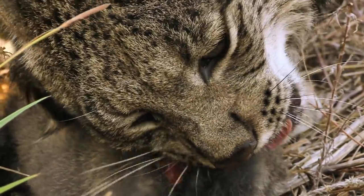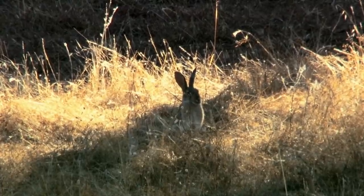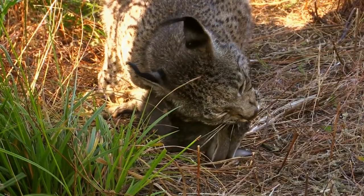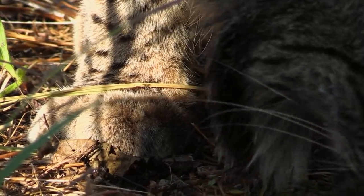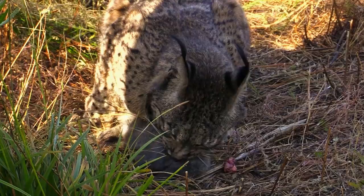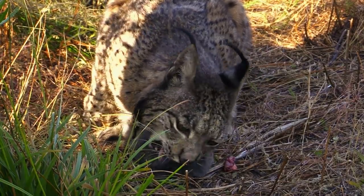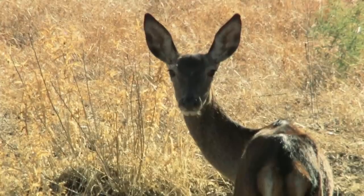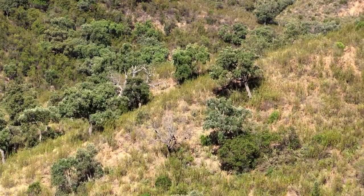The rabbits are known to breed rapidly, but in the last 70 years their populations have been decimated through outbreaks of disease. When rabbit numbers fall, so do the lynx. This is one of the main reasons why the Iberian lynx is the most endangered cat in the world. Today, there are only around 400 individuals roaming the peninsula. In this parched landscape, the Iberian lynx lives day to day.